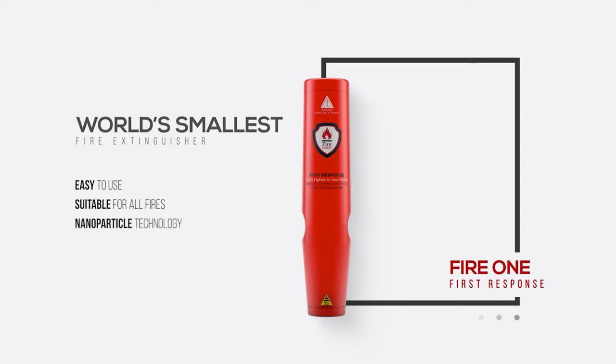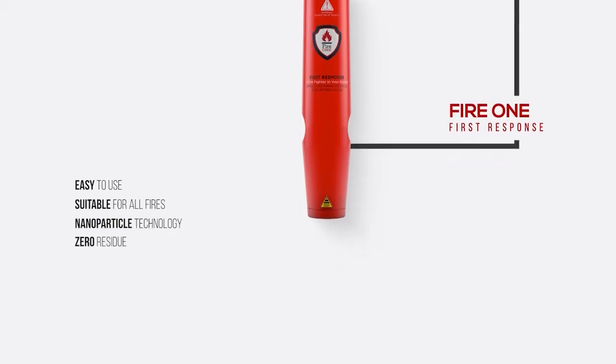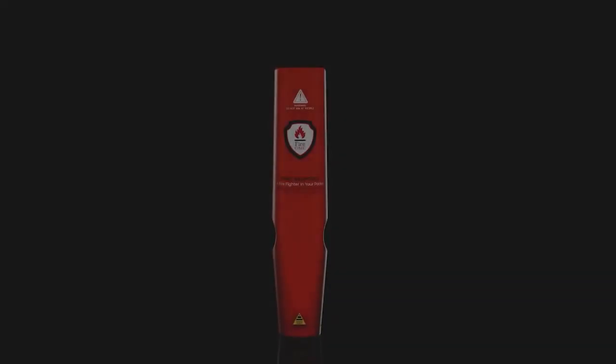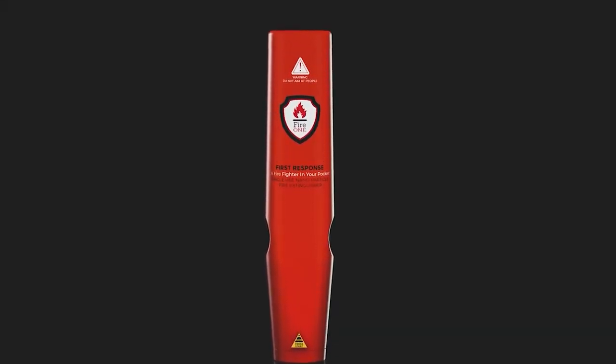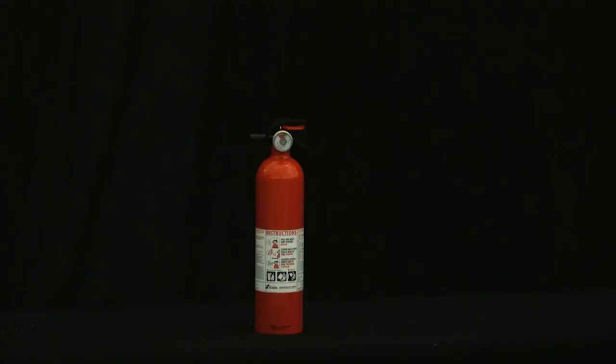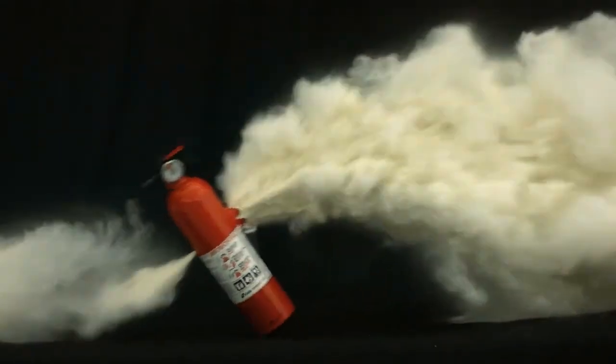In addition, the nanoparticle technology has the advantage over dry powder by leaving no residue or mess to clean up after the fire has been extinguished. The First Response can be widely used in various residential applications, replacing conventional fire extinguishers and avoiding their potential safety concerns, such as explosion and pressure leakage.